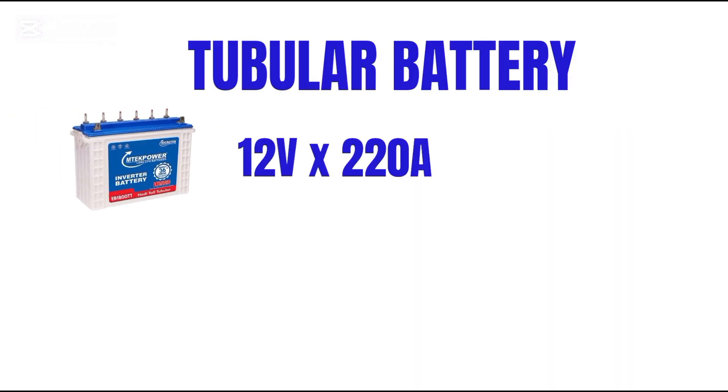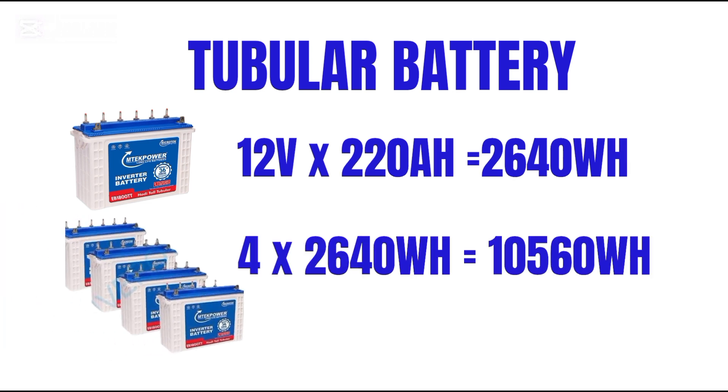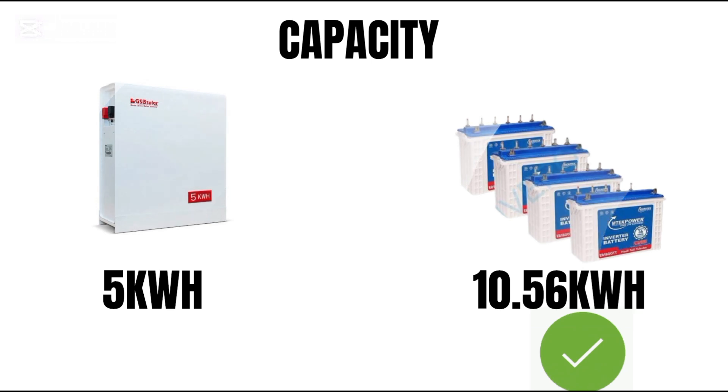Tubular batteries: each battery is 220 ampere hours at 12 volts. Total capacity is 4 × 220 Ah × 12V, which equals 10,560 watt hours, or 10.56 kilowatt hours. Winner: tubular batteries, with higher capacity.